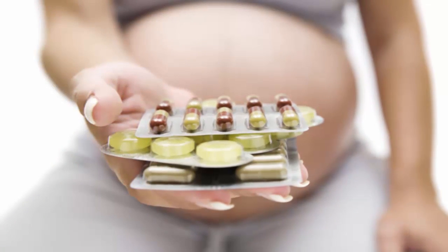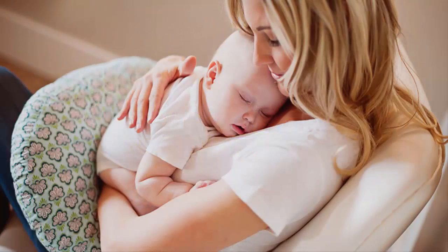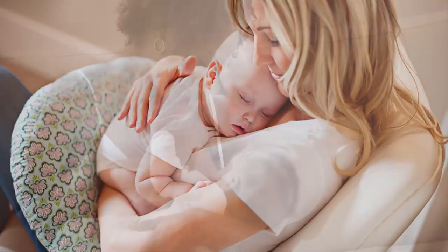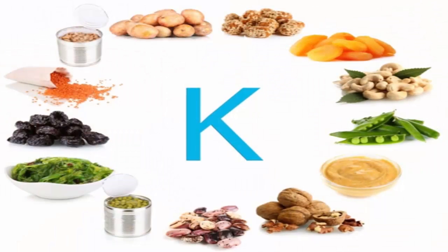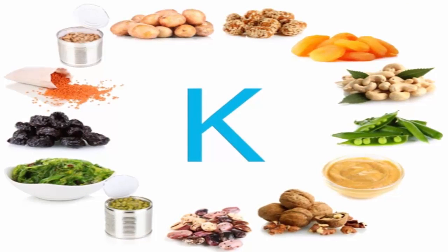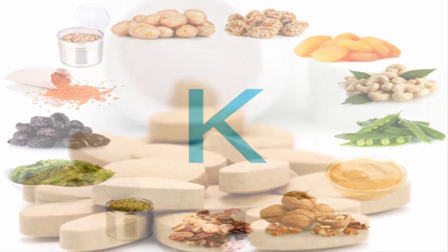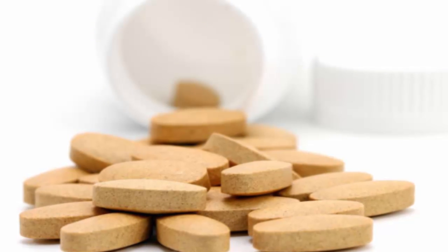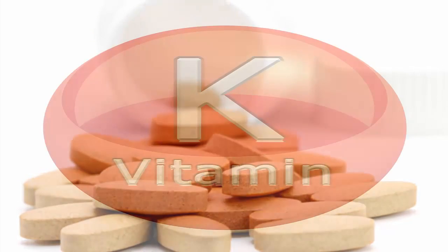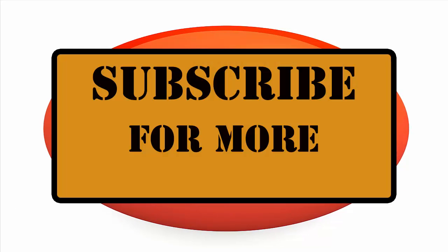Pregnant or nursing mothers should avoid vitamin K supplements, as supplements attain a higher dosage of the vitamin which can induce toxicity in infants. According to the Food and Nutrition Board, there are no adverse effects associated with consumption of excessive amounts of vitamin K from food or supplements reported in humans or animals. Subscribe for more.